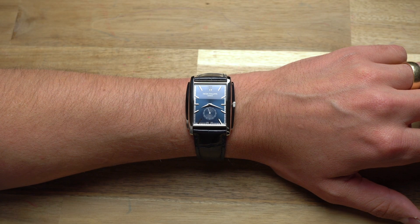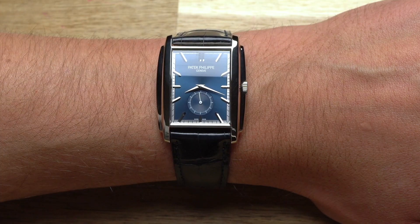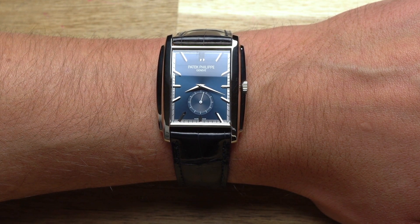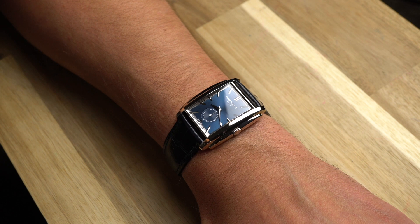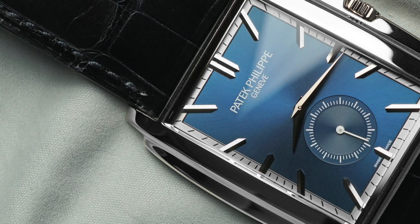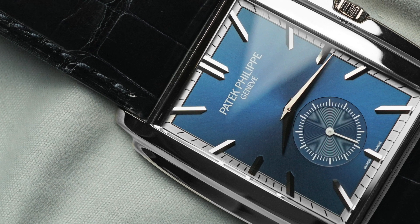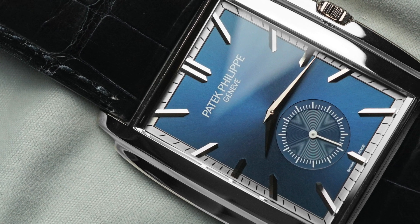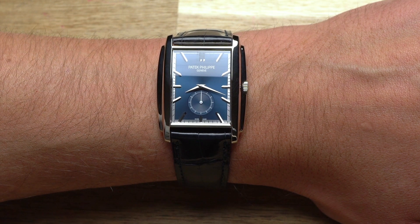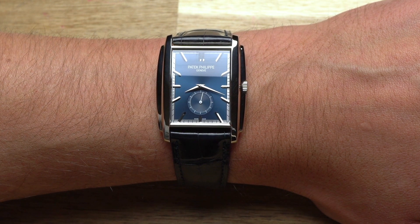I don't really have anything new to say about Patek Philippe — you probably already know more about the brand than I do. Patek is well known for its rich history of high horology, and these days perhaps even more discussed for its sports watches, like the Nautilus and the Aquanaut, which is why I want to show you something under the radar and underappreciated: the Patek Philippe Gondolo.